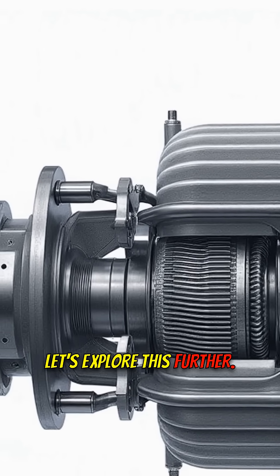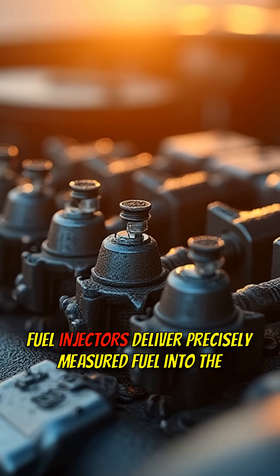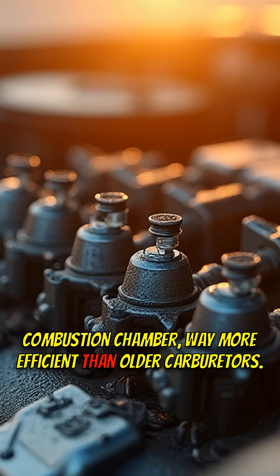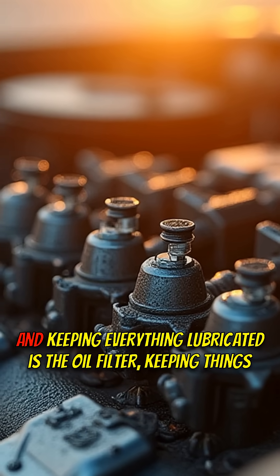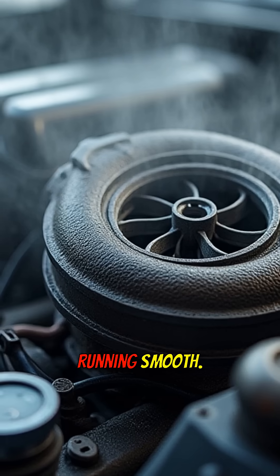Let's explore this further. Fuel delivery has gone high-tech. Fuel injectors deliver precisely measured fuel into the combustion chamber, way more efficient than older carburetors. And keeping everything lubricated is the oil filter, keeping things running smooth.